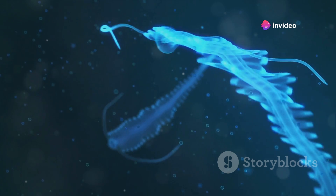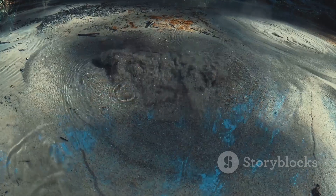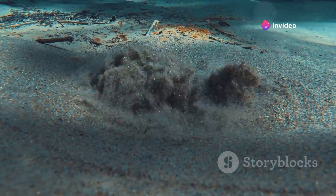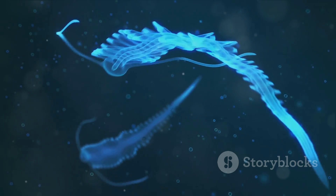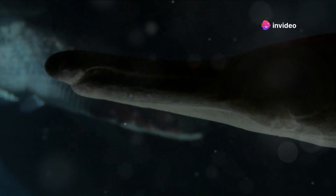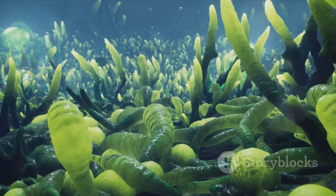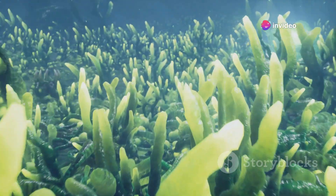The Mariana Trench is so deep that even if you could drop Mount Everest into it, the peak would still be more than a mile underwater. Its lowest point, known as the Challenger Deep, is a staggering seven miles beneath the surface. If you were to drop a steel ball into the trench, it would take over an hour to reach the bottom. The species that inhabit this trench are unique, adapted to survive intense pressure, freezing temperatures, and the lack of sunlight — creatures like the fangtooth fish with its needle-like teeth, or the giant amphipod, a crustacean that can grow up to a foot long.